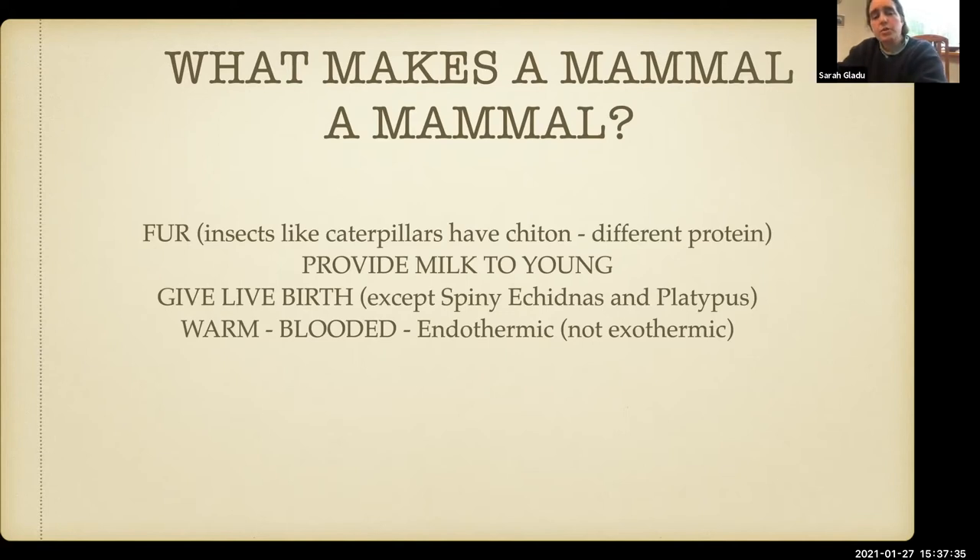This whole notion of warm-bloodedness is hard for kids to grasp, so I don't focus on it with young kids. But with older kids, definitely talking about what it means to have a metabolism that produces heat and energy, and how it's different for animals like fish or reptiles — what's different for mammals versus some of these other animals and what does it mean for them.